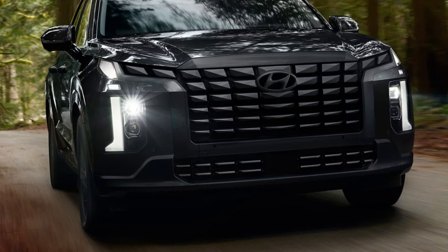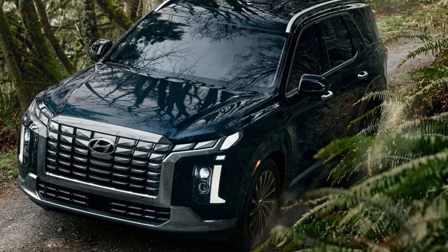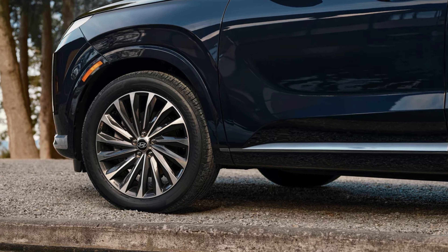The Palisade measures in at 196.1 inches long, 77.8 inches wide, 68.9 inches tall, and has 8 inches of ground clearance. Best bang for your buck, the SEL is a clear choice — it gives you a great setup for just $3,000 more than the base, and without gaining performance up the ladder you gain strictly bells and whistles and some exterior flash. The SEL is certainly the most frugal way to go.